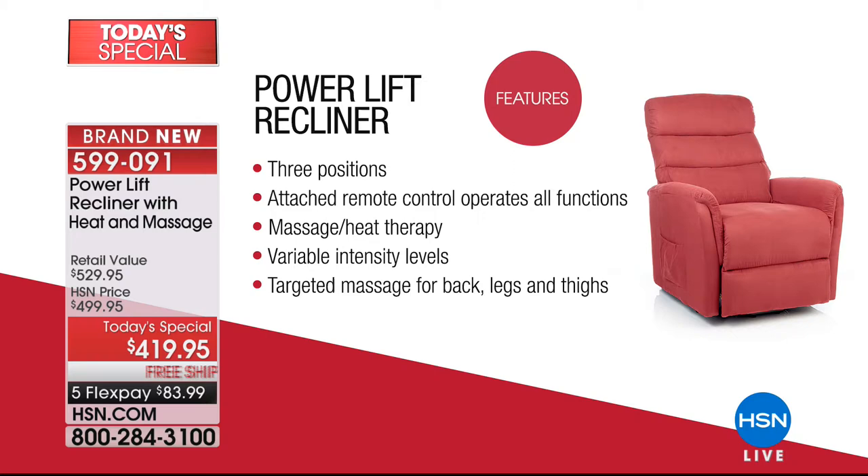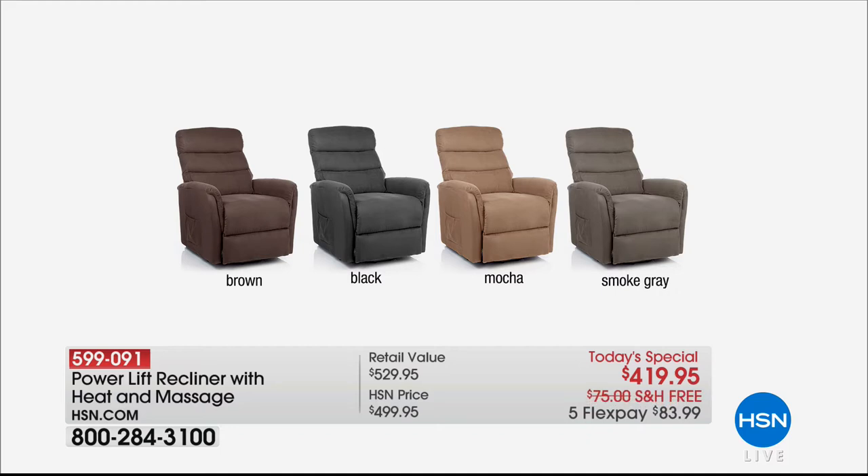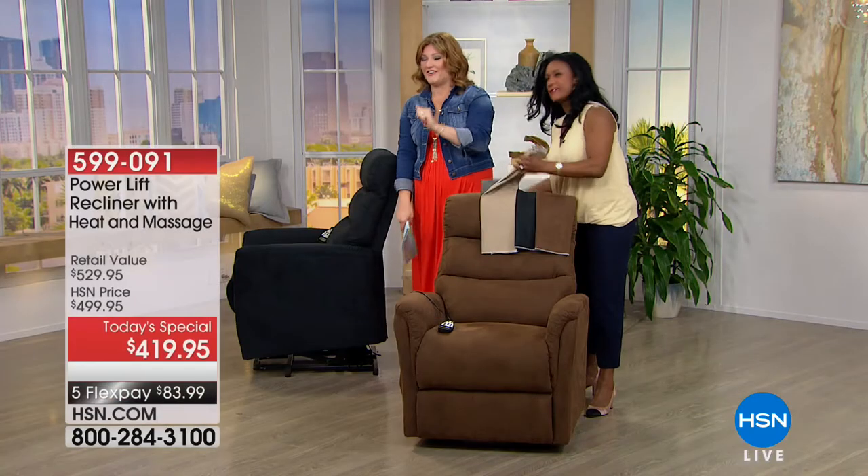Targeted massage covers the back, legs, and thighs. For colors — the early bird really wins out today. We've nearly sold out of three colors. The gray has completely sold out, leaving us with about 180 left in the brown — a nice cocoa powder brown — about 355 in black, and the mocha. Wait — they just told me the gray actually has three left, so run to the phone if you want the gray!